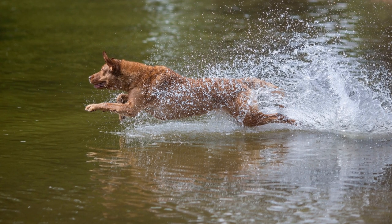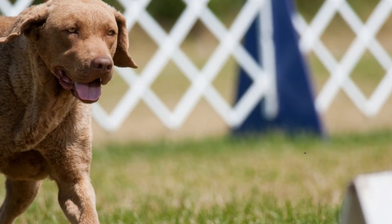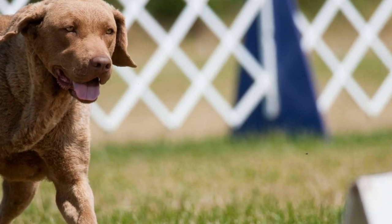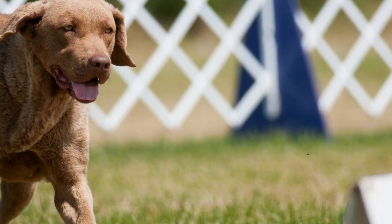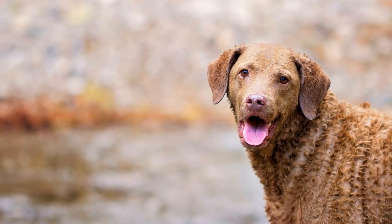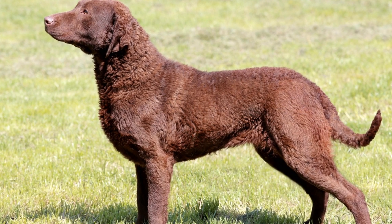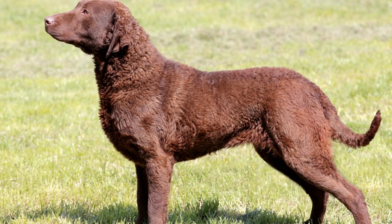Chesapeake Bay Retrievers are renowned for their exceptional endurance and stamina. They have a remarkable work ethic, and their determination and persistence make them ideal for long hunting expeditions. Their endurance allows them to keep up with hunters during long treks and track down game animals over long distances. This makes them suitable for hunting in terrains where the game animals may be scattered or require extended pursuit.